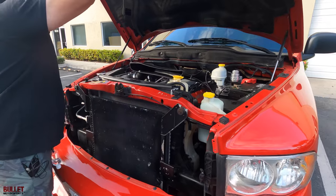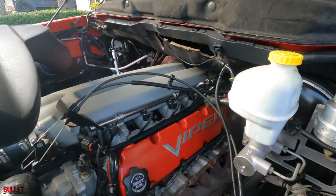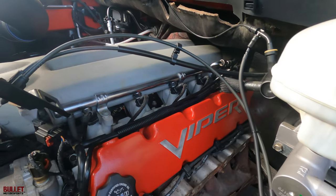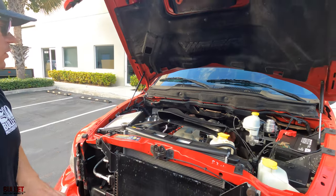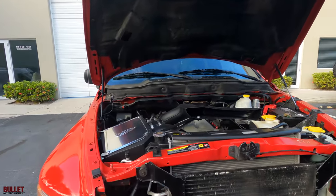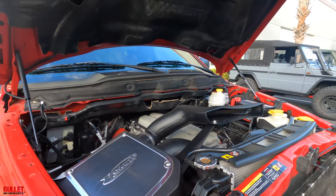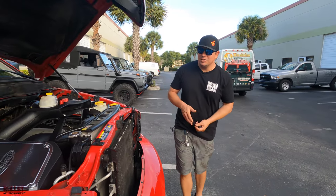Right here you have a V10 mated to a 6-speed manual transmission. The only modifications on this one would be the Volant air intake, which actually uses the factory hood scoop for cold air. And then it does have a muffler set. That's all there is on there.